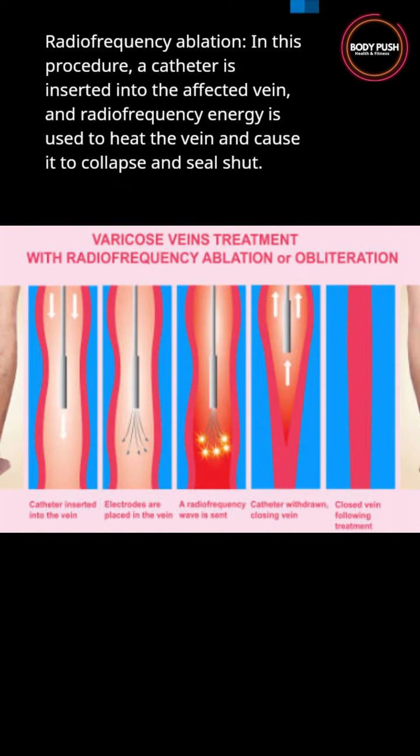Sclerotherapy involves injecting a solution into the affected veins, causing them to collapse and eventually fade.